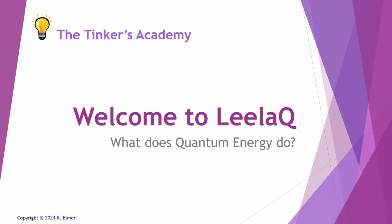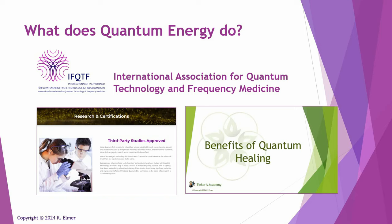This video is to answer the question we get quite often: what does quantum energy do? For those of you who are interested in the details, I want to share with you what the source of the information in this video is from.